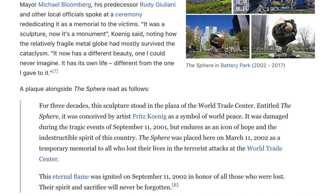A plaque alongside the sphere read: 'For three decades, the sculpture stood in the plaza of the World Trade Center, entitled The Sphere. It was conceived by artist Fritz Koenig as a symbol of world peace. It was damaged during the tragic events of September 11, 2001, but endures as an icon of hope and the indestructible spirit of this country. The Sphere was placed here on March 11, 2002, as a temporary memorial to all who lost their lives in the terrorist attacks at the World Trade Center. This eternal flame was ignited on September 11, 2002, in honor of all those who were lost — their spirit and sacrifice will never be forgotten.'